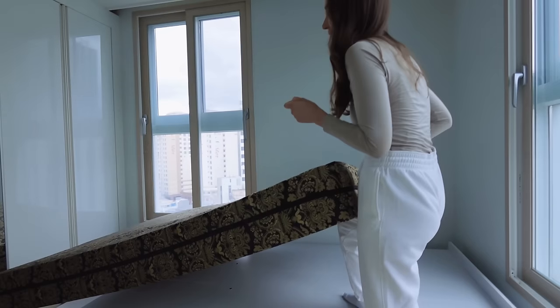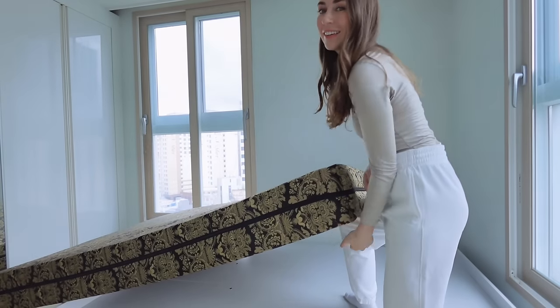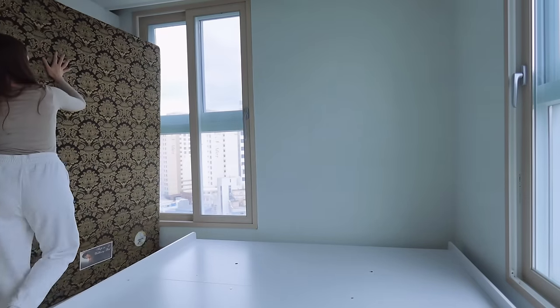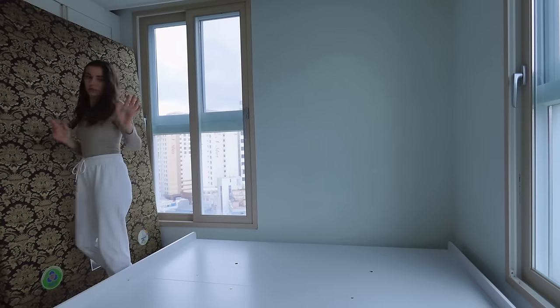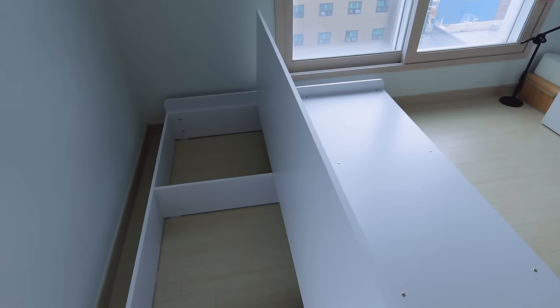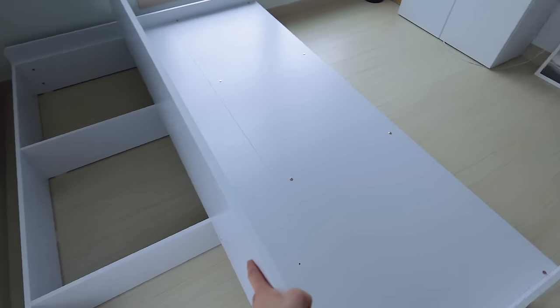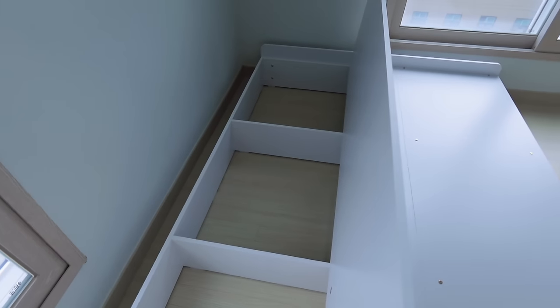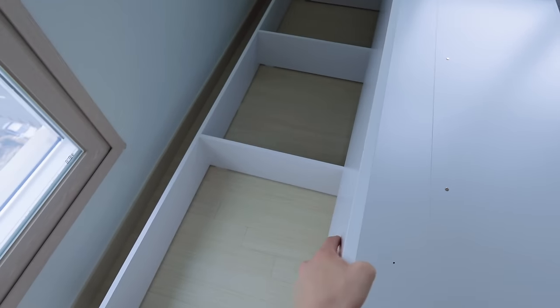Oh my gosh, I just got electrocuted — that hurt! Okay, so this is the other storage I was talking about — basically this entire bottom lifts up and more stuff can be kept under here besides those drawers. I'm going to start filling this part up — putting our winter padding under here and maybe some of our summer stuff.